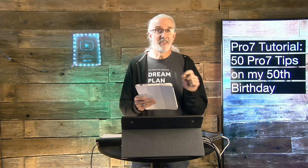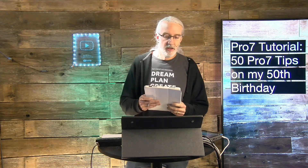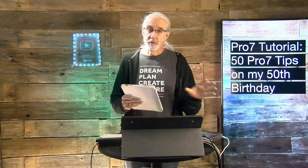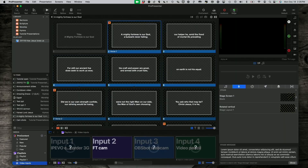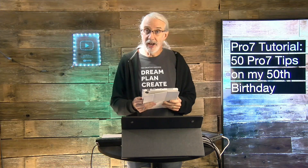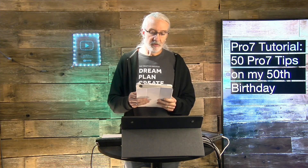Number twenty: change slides early for music — the next-to-last syllable is my guideline, but remember, just a guideline. Number twenty-one: operators need to know the basics of ProPresenter troubleshooting — super basics like enabling screens and things like that. Some of those very easy things will save them. If they're absolutely clueless that screens can be disabled, it can really freak them out. Even if they don't build the presentations, they should know some of those basics.